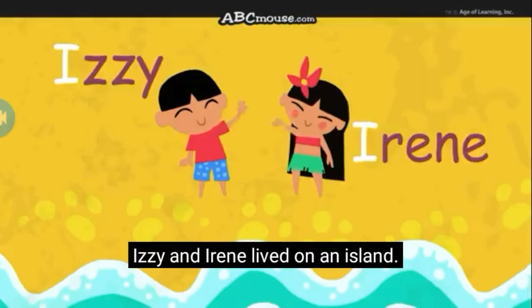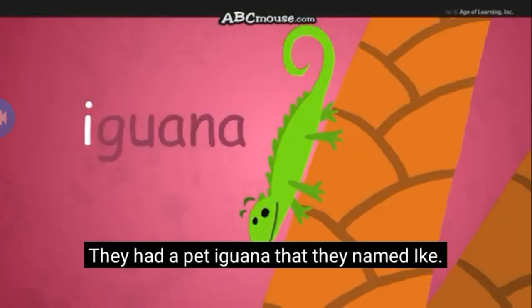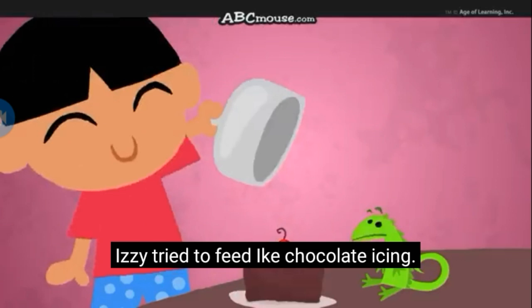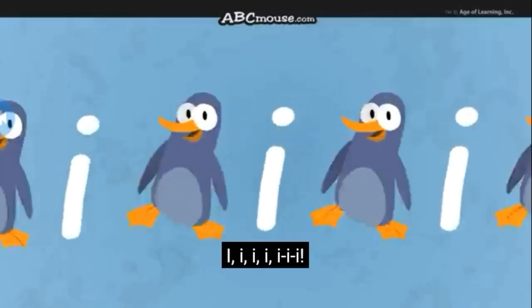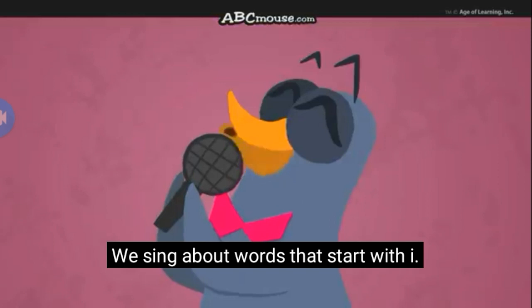Izzy and Irene lived on an island. They had a pet iguana that they named Ike. Izzy tried to feed Ike chocolate icing, but Irene said that the icing isn't something Ike would like. I-I-I-I-I-I!